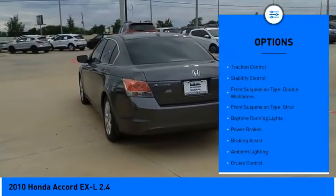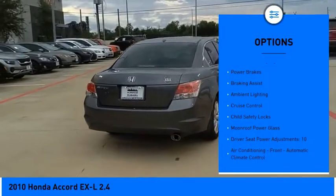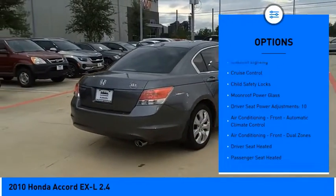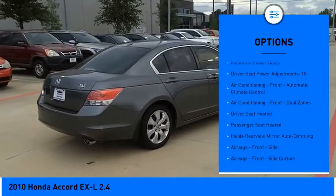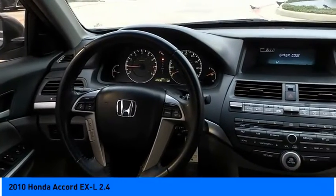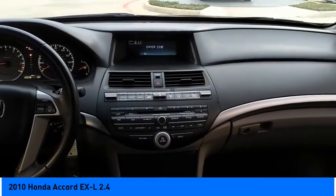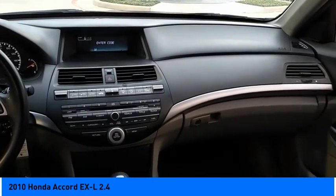Here are some of this vehicle's great options: traction control, stability control, front suspension type double wishbones, front suspension type strut, daytime running lights, power brakes, braking assist, ambient lighting, cruise control, child safety locks. Is love at first sight really possible? Let us know when you stop in.